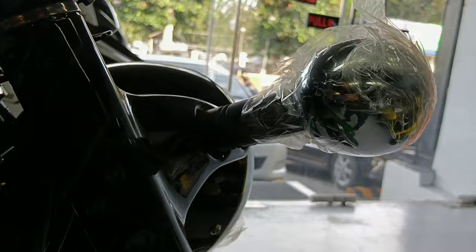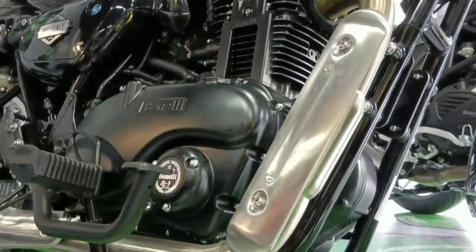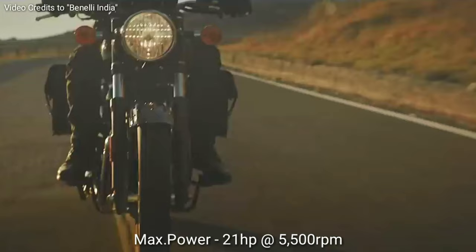It is equipped with an air-cooled 374cc single-cylinder engine, 4-stroke, 2-valves, single-overhead cam, EFI, 5-speed transmission.